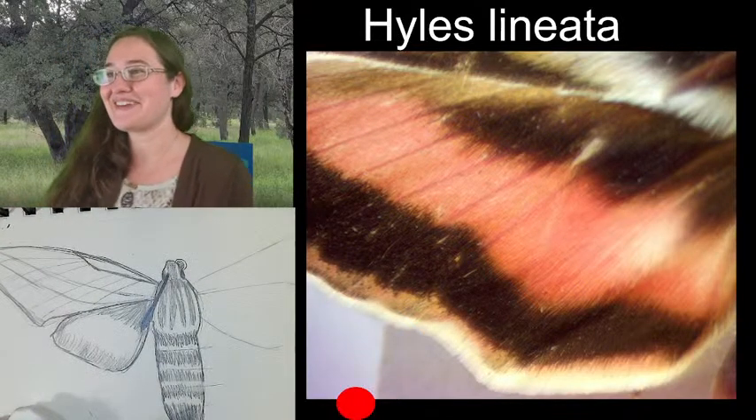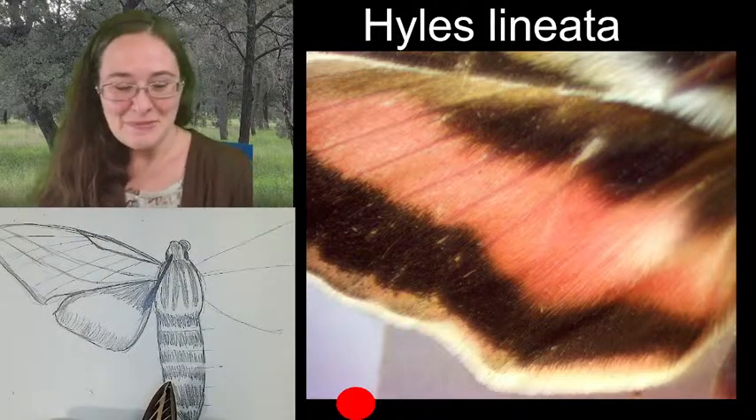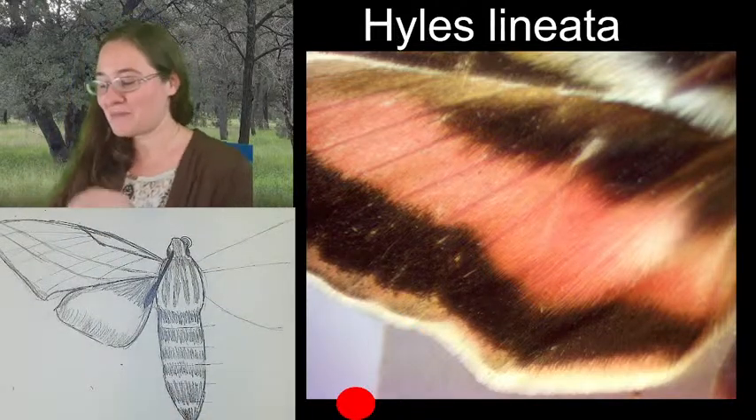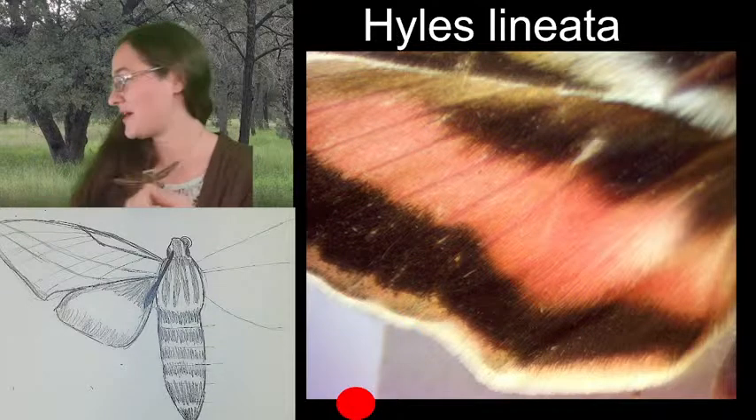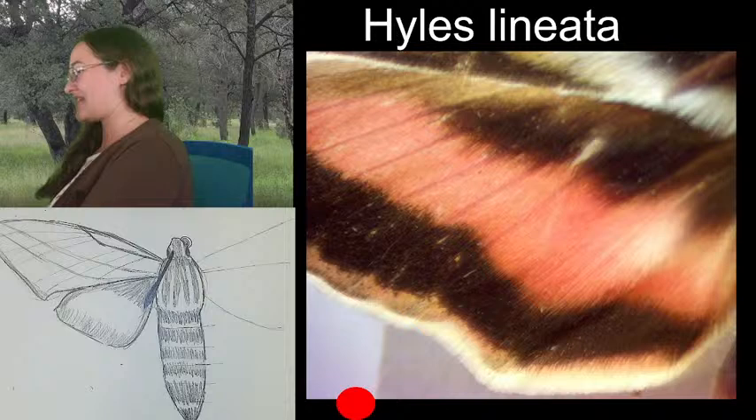I got the one half done. They're bilaterally symmetrical so I can put this guy back.